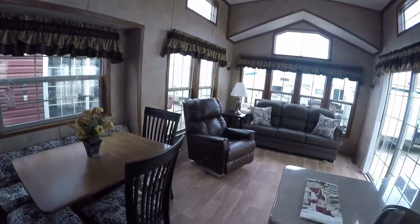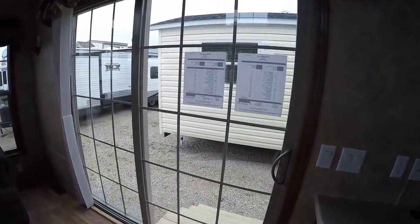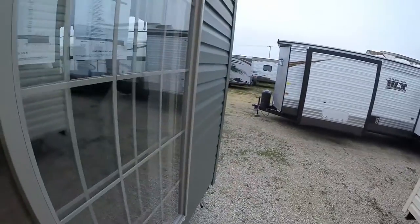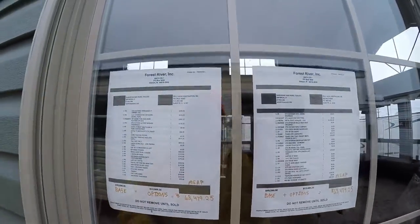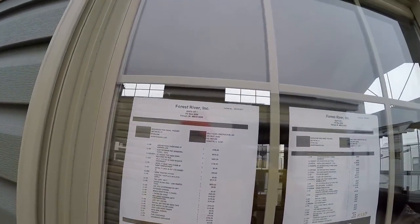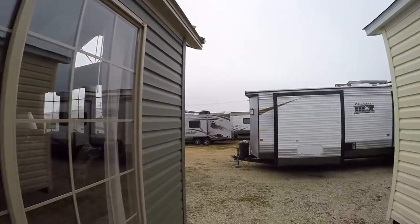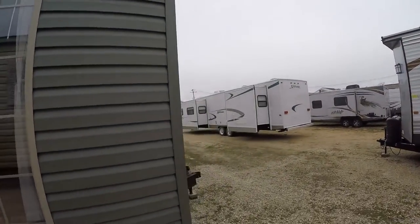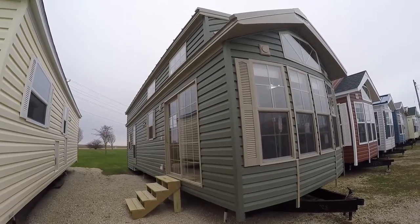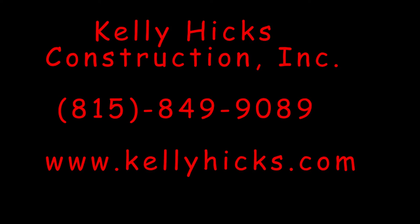That concludes our tour of the Quail Ridge 39 FL ML new style. This unit is optioned up with a $3,000 metal roof, so its MSRP is $63,000 and some change. If you've got any questions, call Kelly Hicks at 815-849-9089 and ask about unit number 11206, the 2016 Quail Ridge 39 FL ML. It's a lovely trailer.